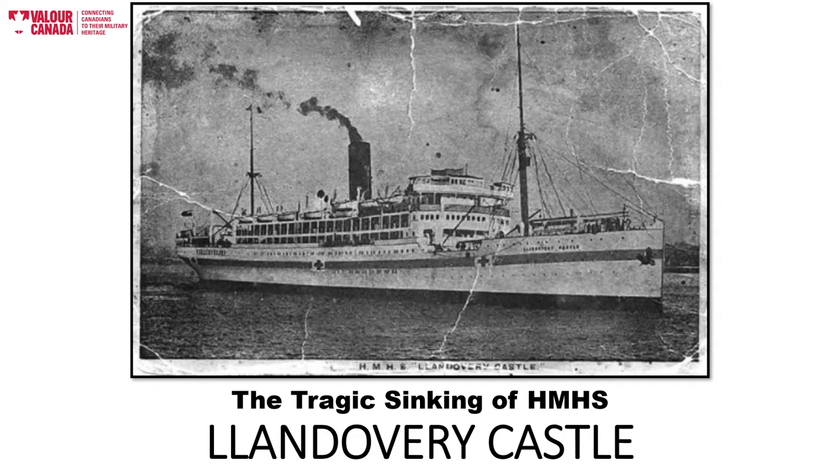HMHS Llandovery Castle was a steam-powered ocean liner, also known as a passenger ship, that was, in 1916, converted into a hospital ship for use transporting the increasing numbers of injured Canadian soldiers back to Canada from France during the First World War. This ship had a crew of 258; 97 of the crew were medical staff, and 14 of the medical staff were nursing sisters.